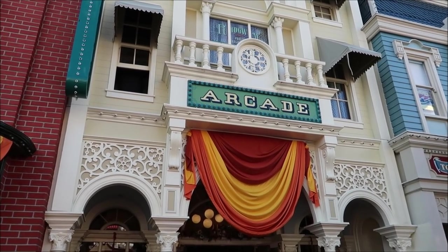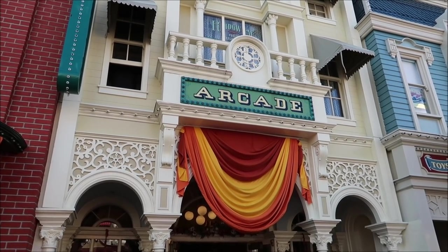Everybody loves Mickey pretzels! I also just realized I'm wearing my Beetlejuice shirt at the Magic Kingdom — a little Tim Burton in the Magic Kingdom. Cheers! We need to get moving along.